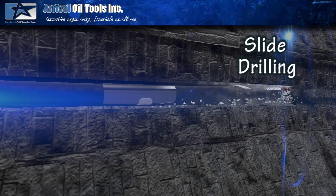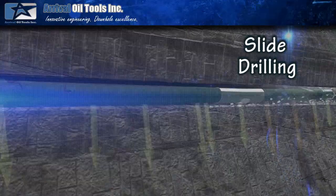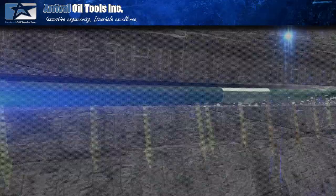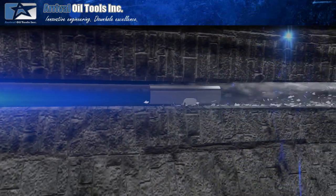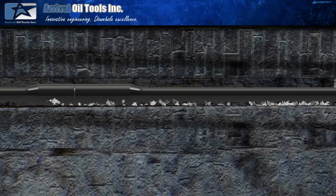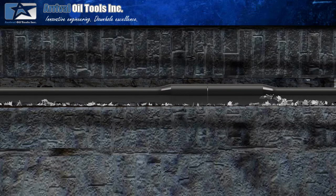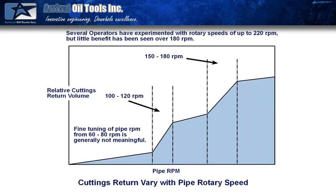When utilizing conventional directional drilling technology, slide drilling is required. It is important to acknowledge that when slide drilling is occurring in deviated or horizontal wells, cuttings transportation comes to a halt as soon as rotation is stopped. Even if high flow rates are being utilized, very poor hole cleaning will be occurring. In order to remove cuttings that are sitting on the low side of the borehole, extremely high rotary RPM is required, and this RPM will need to exceed 120 RPM.